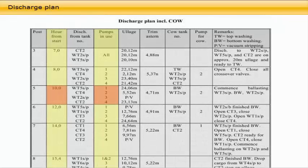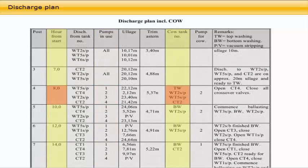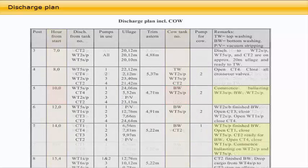The discharge plan will normally be updated when the terminal information is known. The discharge plan also includes a detailed schedule for crude oil washing (COW) — for detailed information on crude oil washing, see CBT number 0054. Finally, the discharge plan includes the ballast operation: taking on ballast by gravity and by ballast pumps, etc.